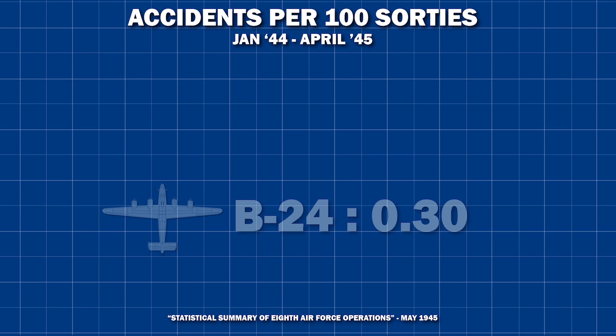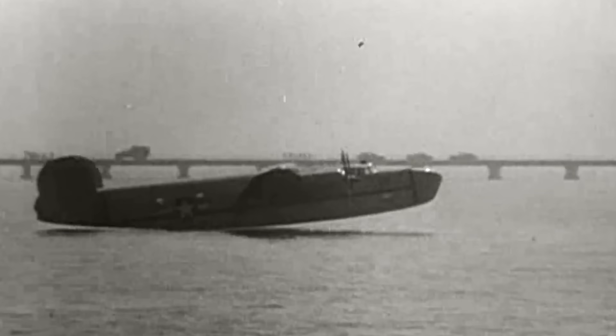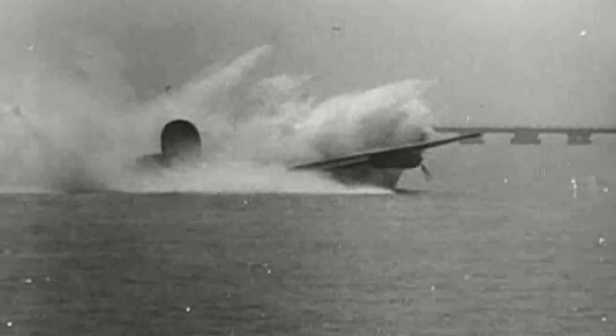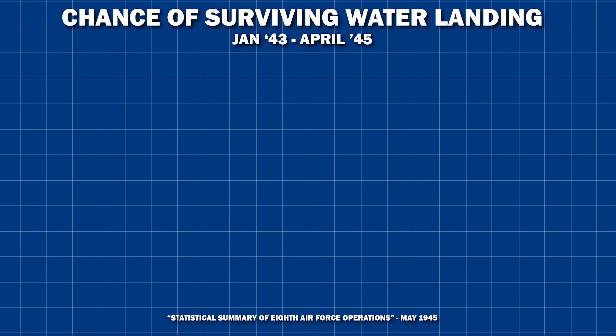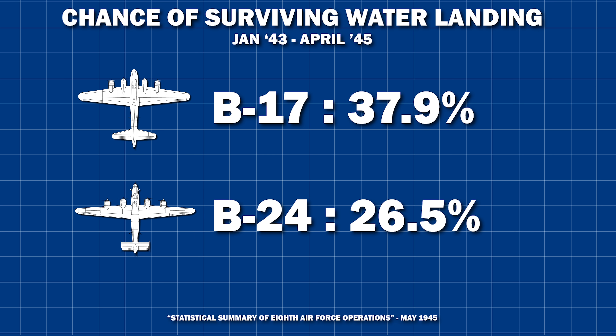The B-24 also had a nasty habit of the nose wheel collapsing, and the fact it was difficult to handle at low speeds and fatigued its pilots led to a higher accident rate even for undamaged aircraft — 0.3 accidents per 100 takeoffs, compared to 0.22 for the B-17. It was also a nightmare during water landings, despite Consolidated's specialty for flying boats. The bomber would crash down straight onto its bomb bay, breaking the B-24 apart. The B-17 had wide, low wings that would help absorb the landing. As a result, you had a 38% chance of surviving a water landing in a B-17, but only 26.5% in a B-24.